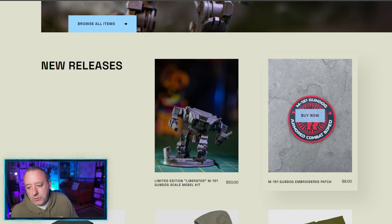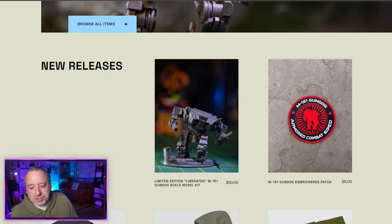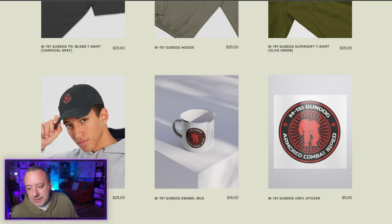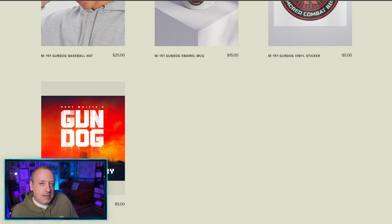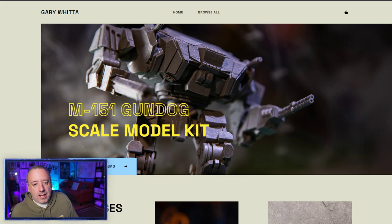I also have really cool embroidered patches — iron-on patches in 3-inch and 4-inch sizes. And then there's a whole bunch of other cool stuff: all kinds of apparel items, a couple of different types of T-shirts, a cool hoodie, a baseball hat, an enamel mug, and a cool vinyl sticker. Also the digital soundtrack album by Austin Wintory — all of the Gundog music he composed and orchestrated. It's really quite beautiful, and it's just $5 for the full original soundtrack album.